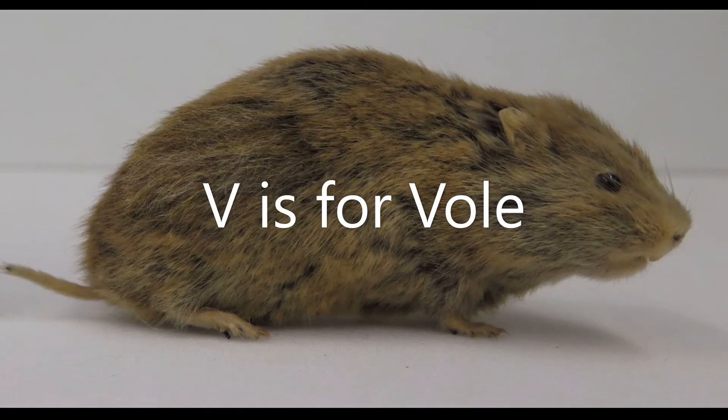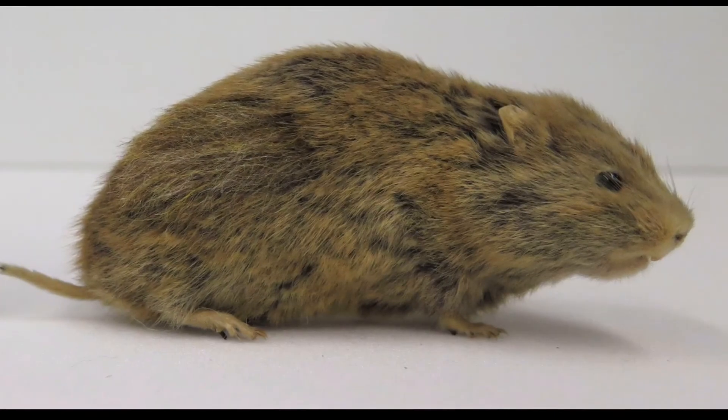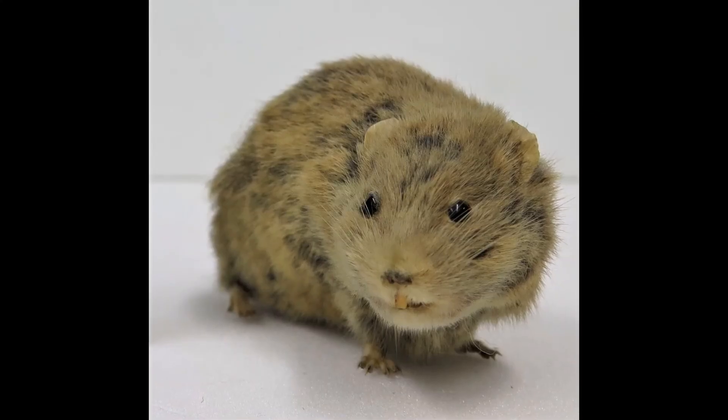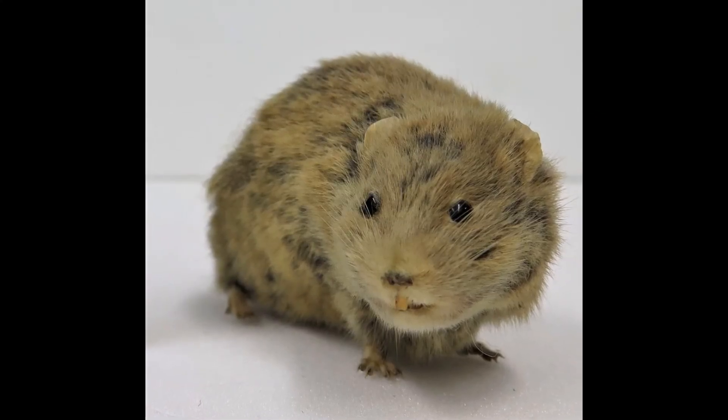V is for vole. This is a field vole, a small rodent that lives in grasslands and moorlands in the UK. It eats seeds, roots and leaves off plants.